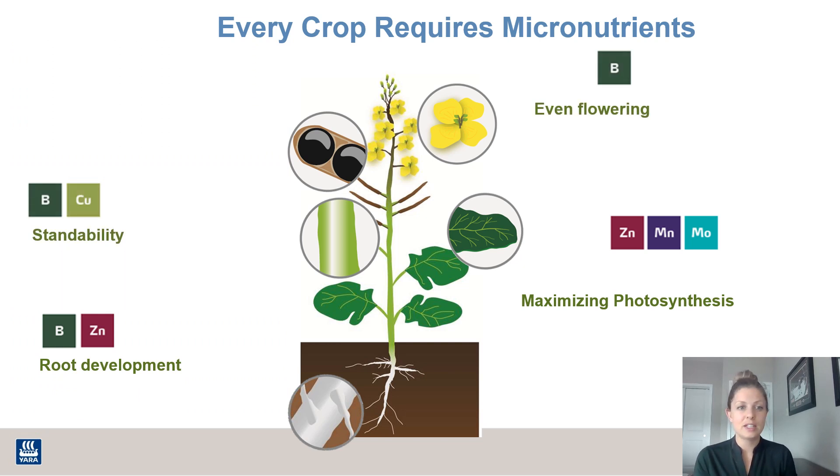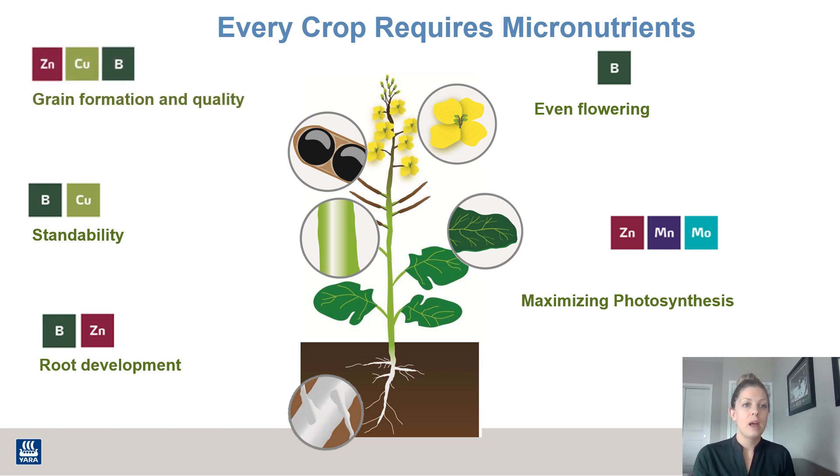As the plant moves through the season, nutrients are required at all stages of this crop. But zinc, again, is important at grain formation and quality. Zinc is important in protein synthesis — we need to make sure we have good protein levels in our crops. With cereals, we're really paying attention to those levels, and with canola meal, we want to make sure protein is up as well. Zinc is also important for nitrogen assimilation, especially in cereals.